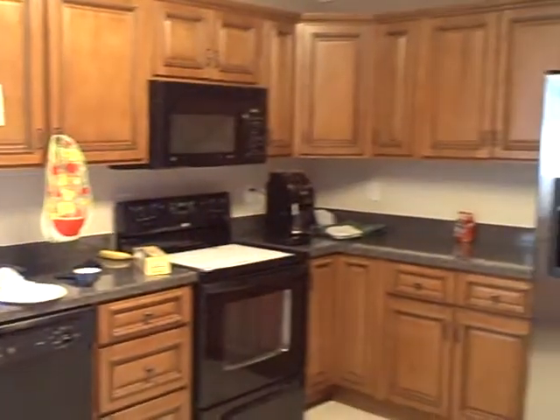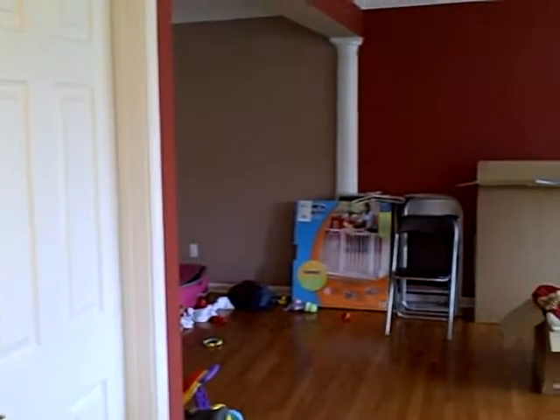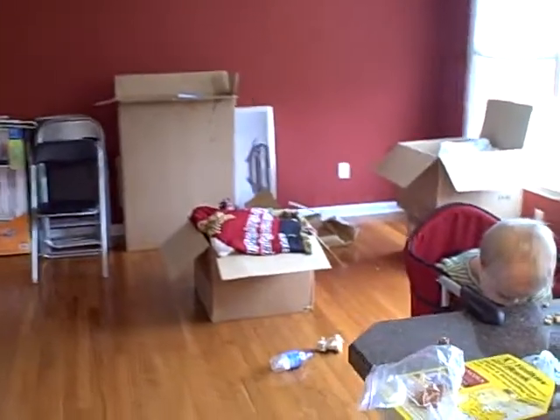We'll do a little bit of a tour. It's kind of messy. Here's our kitchen. A little laundry closet. Back door that goes out into the garage. A little bathroom off the side. Dining area.